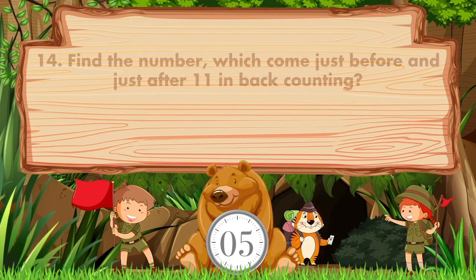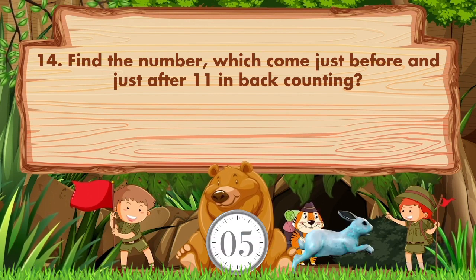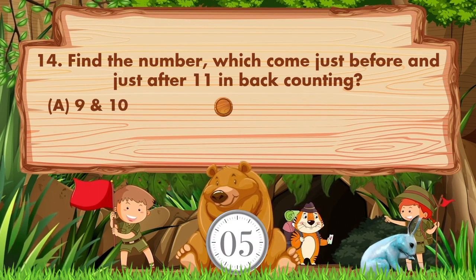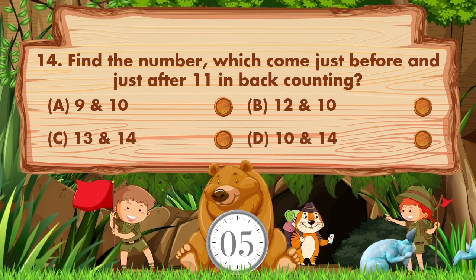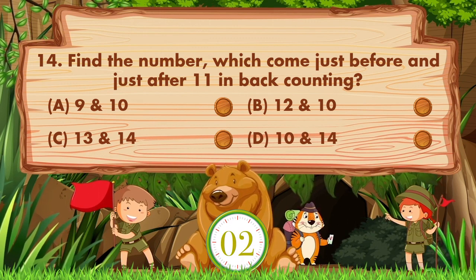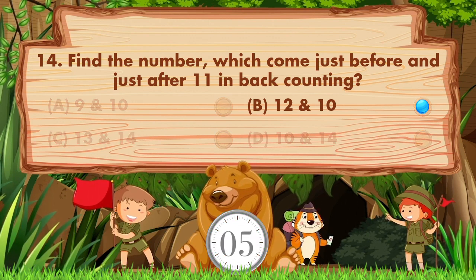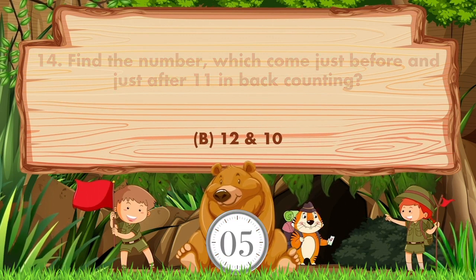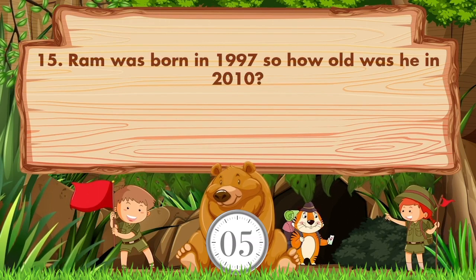The numbers which come just before and just after 11 in back counting — option A is 9 and 10, B is 12 and 10, C is 13 and 14, D is 10 and 14. The answer is option B: 12 and 10.